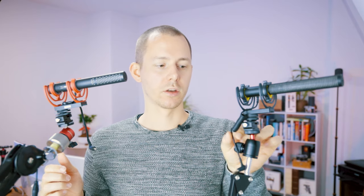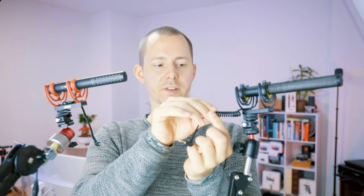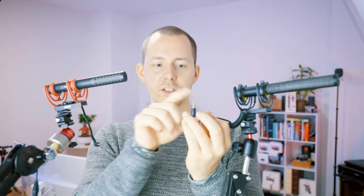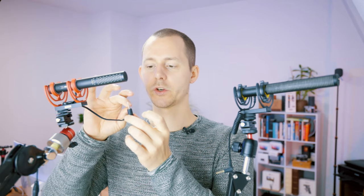You also get the Ricot shock mount, which I'll talk about in a moment. You get the cords, which are a little different: with the Deity you get a springy TRRS-to-TRRS cord with three black rings and four golden rings; with the Rode you get a TRRS-to-TRRS cable that has a memory wire, so you can form it and it stays in place without the springy mechanism.